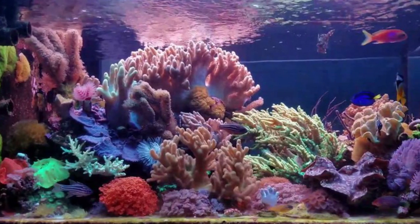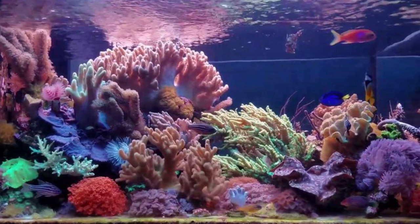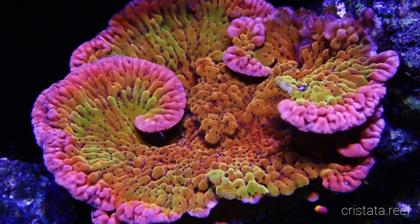For larger tanks with heavier bioloads that should have skimmers, there's a general rule that you should get a skimmer rated double your tank size — so if you have a 100-gallon, get a skimmer rated for 200 gallons. I used to believe this rule until my coworkers said that's kind of wrong, and that an overrated skimmer can be too efficient and take too many nutrients out of the water. But if you have a lot of SPS, isn't a sterile environment a good thing? Well, that brings us to misconception number six: that SPS likes sterile water.